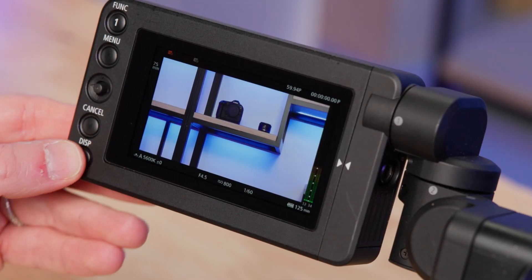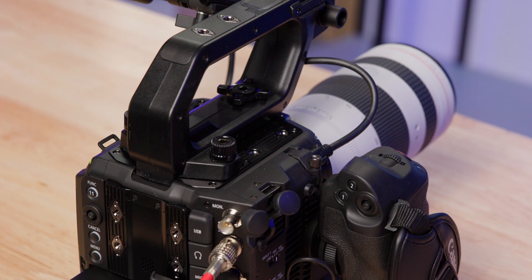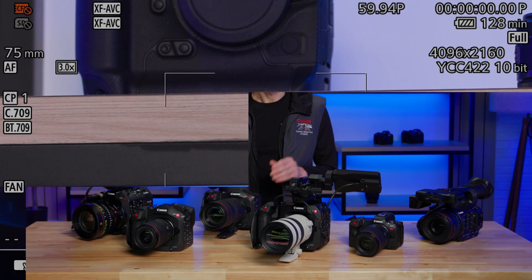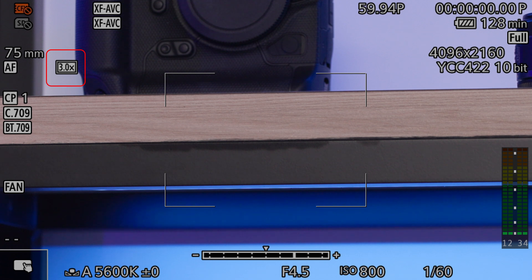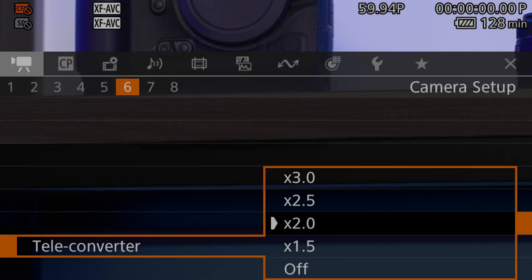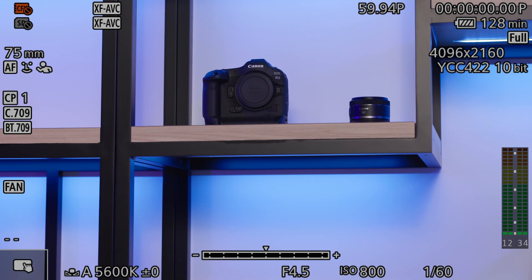New features are coming to the EOS C500 Mark II and EOS C300 Mark III cameras as well. Both cameras will get the option to output a peripheral display from their 12G SDI and HDMI interfaces. When the teleconverter feature is activated, both cameras' LCD monitors will display an icon to indicate the feature is turned on. These features are also being added to the EOS C400 and EOS C80 cameras.